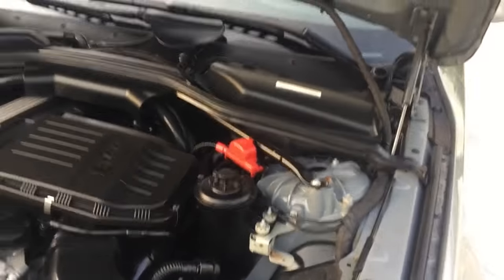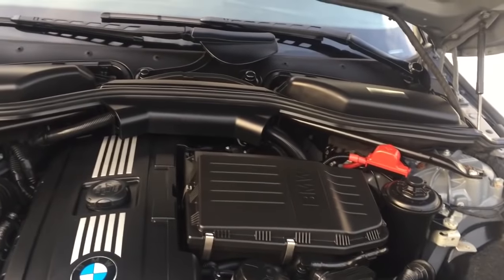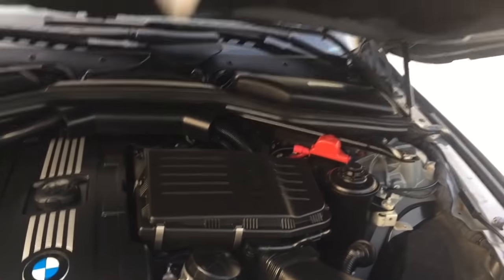You can see they give you a great little place to jumpstart the car if you need to, remote from the battery wherever it is in the car. Everything looks really nice under the hood here.